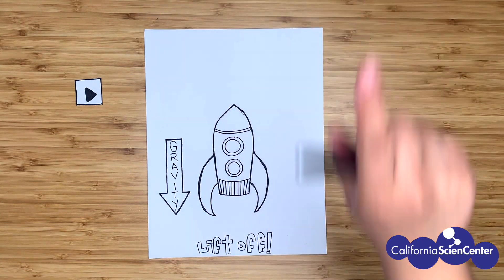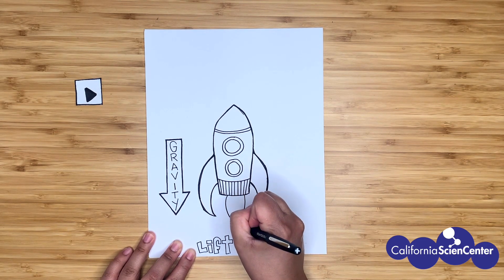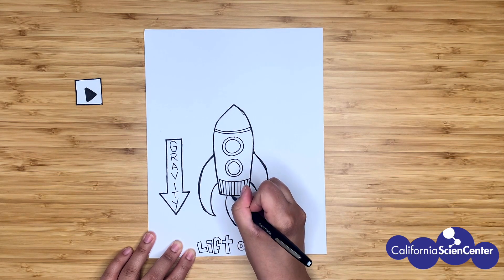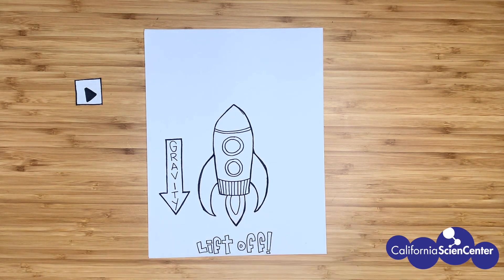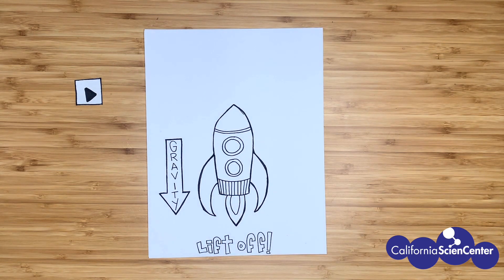Now we want our rocket to go up and out into outer space, so we need some fuel — some energy to get our rocket off the ground. We need to give our rocket that push, that thrust to get it off the ground. Remember, gravity is still pushing down, so we need an opposing force, like this one. Let's try it.